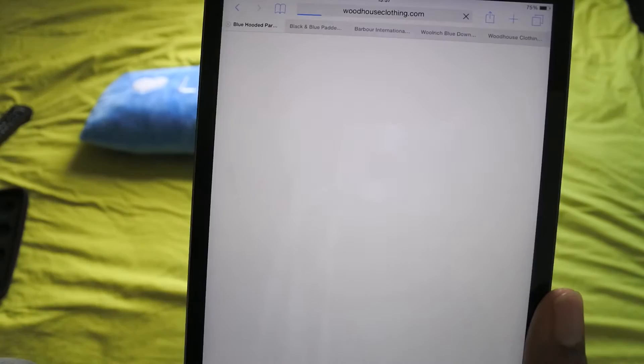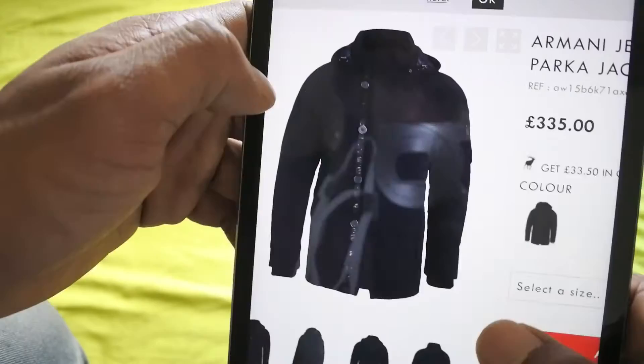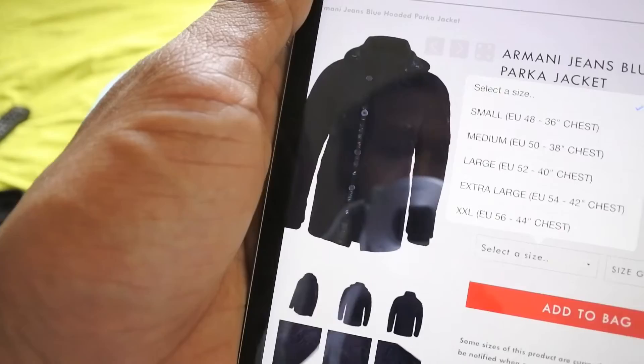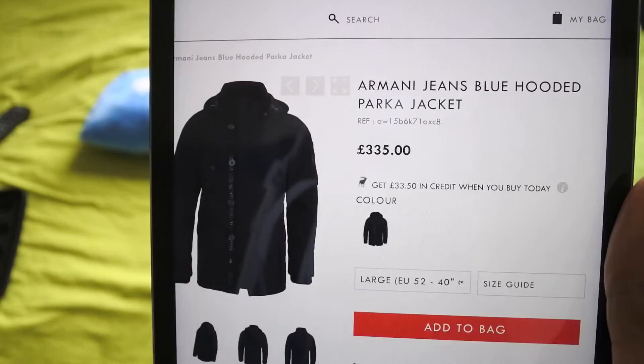I've got this Armani jeans blue hooded parka jacket — I thought it looked really cool so I thought it might be good to try and get that in. That's on at £335. I'm going to cop one of those. It says medium is a 38-inch chest and large is a 40, so I haven't really got much Armani clothing — I'm going to try the large and see. So I'm adding that to the bag, hoping it's going to be quite warm.